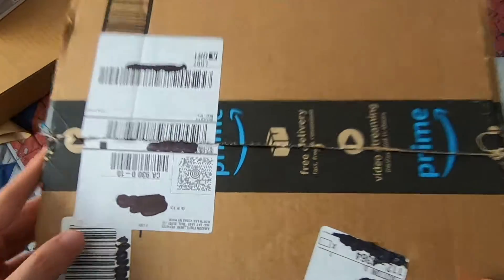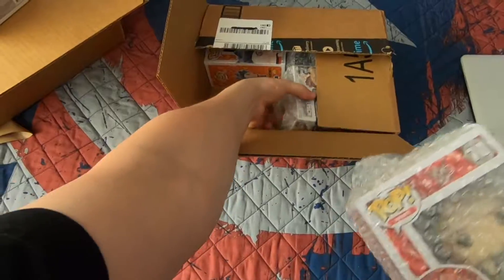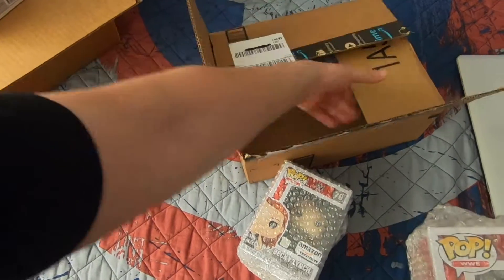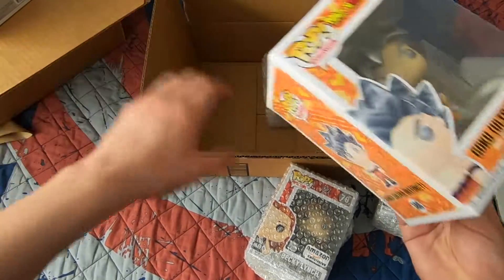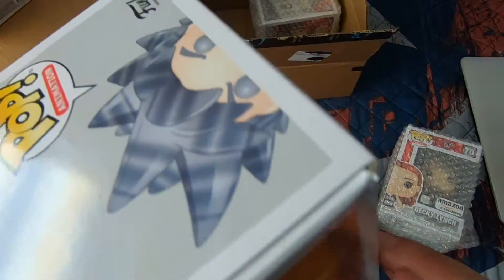Moving on to my Amazon order — I believe I ordered four pops. Let's check the condition. I got Goku Ultra Instinct, number 386. The box has a little damage but nothing too serious. Look at this Goku with his ultra instinct hair — silver eyes, silver eyebrows, silver hair. Pretty sick pop. His outfit's all torn up, you can see his build — he's shredded, ready to destroy Jiren. One of my favorite pops, also from Dragon Ball Super.